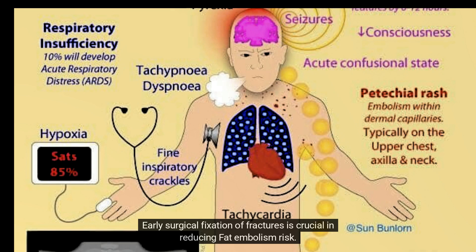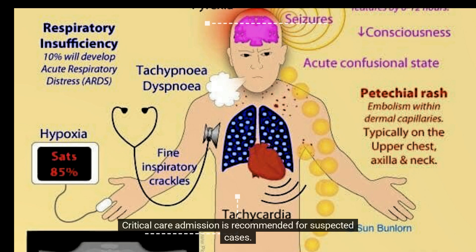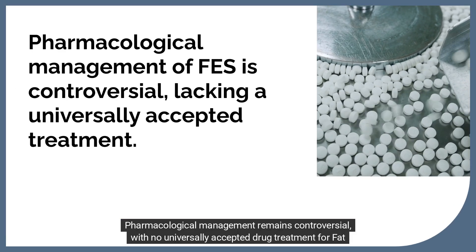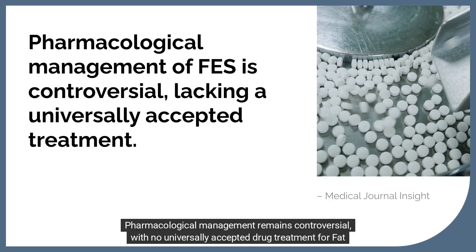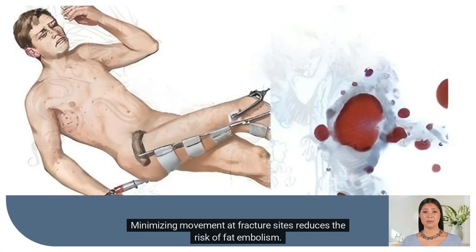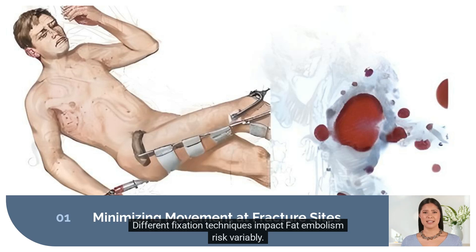Early surgical fixation of fractures is crucial in reducing fat embolism risk. Critical care admission is recommended for suspected cases. Pharmacological management remains controversial, with no universally accepted drug treatment for fat embolism syndrome. Minimizing movement at fracture sites and different fixation techniques also impact fat embolism risk variably.